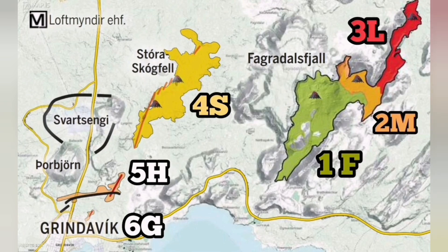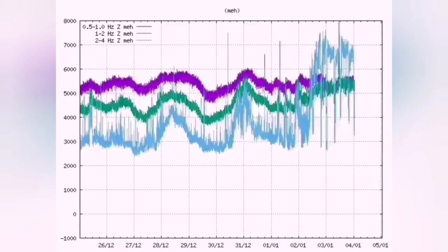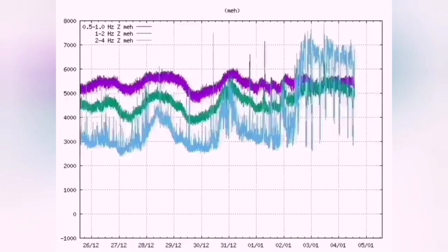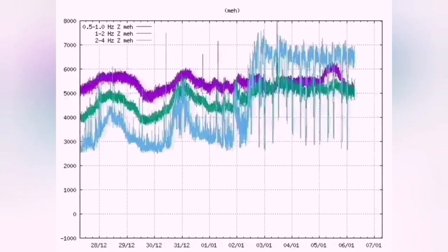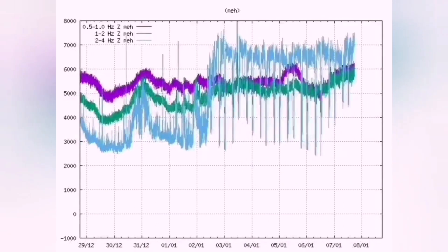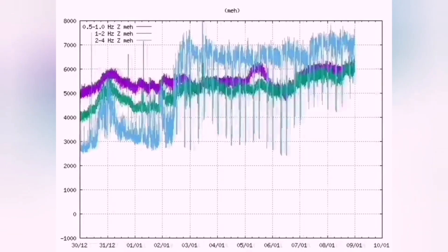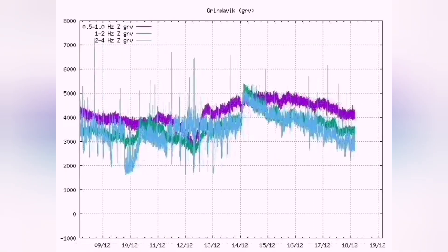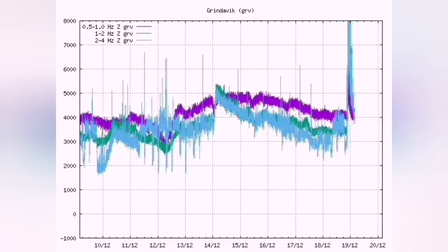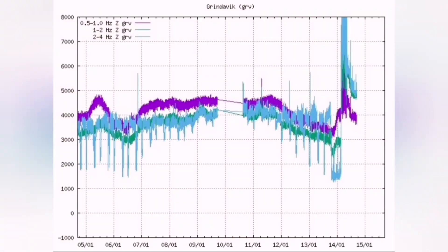We had the Swartzenik volcanic system, where eruptions occurred at three different places. Before each eruption started, we had a pattern repeating every six hours: tectonic earthquakes practically breaking the ground, and then magmatic earthquakes — the purple line — moving with that. Just after this, we had the eruption, as if the ground was being prepared for that moment.